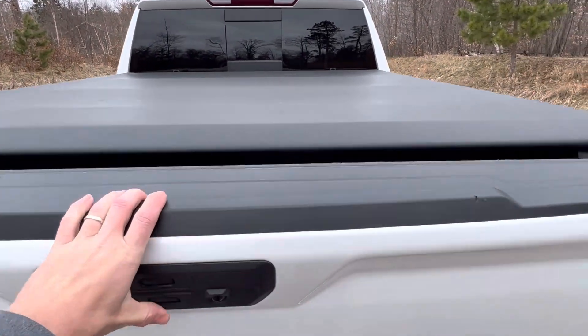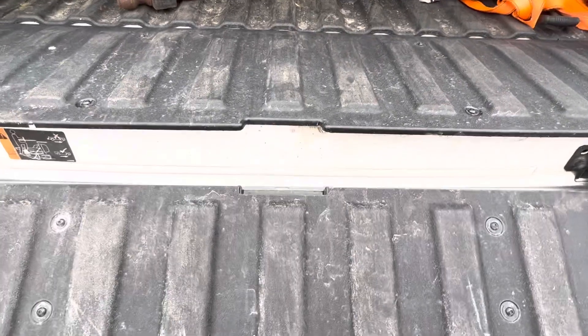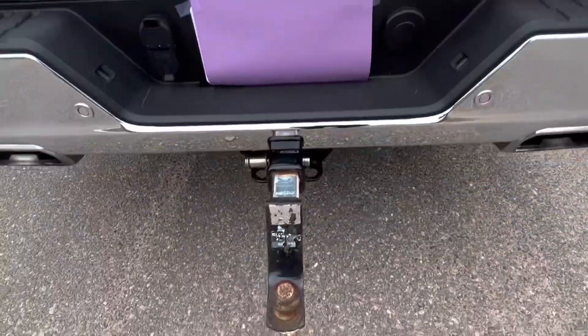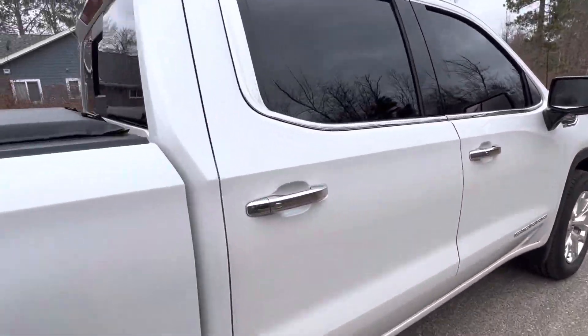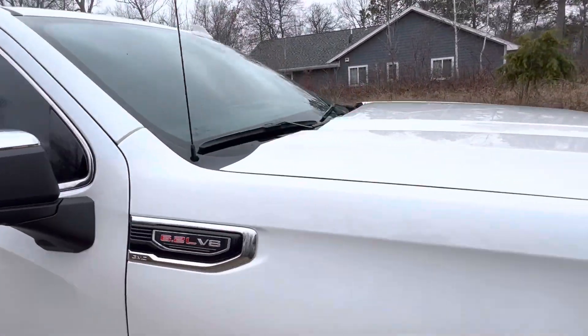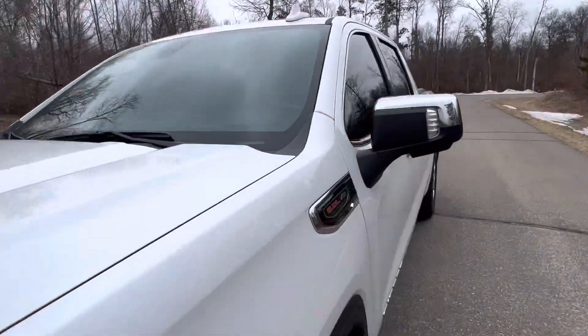It has an access tonneau cover and the bifold tailgate, which is kind of neat. It goes all the way down, but you can't put it all the way down if you have your receiver in there. It's a very nice truck.